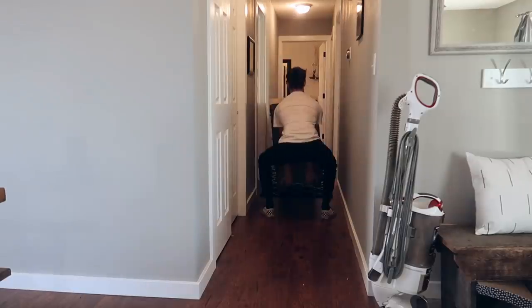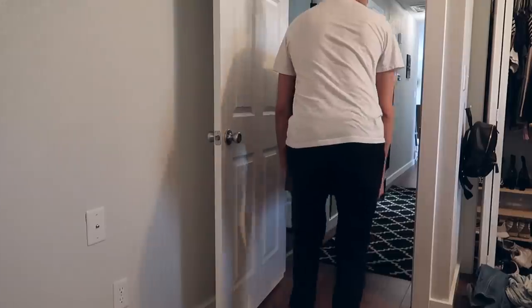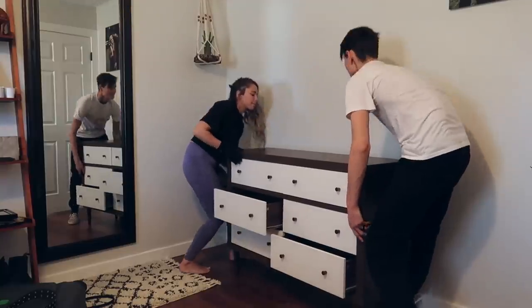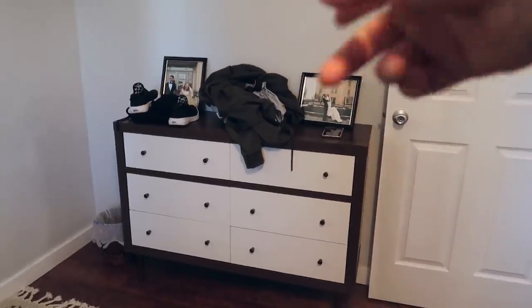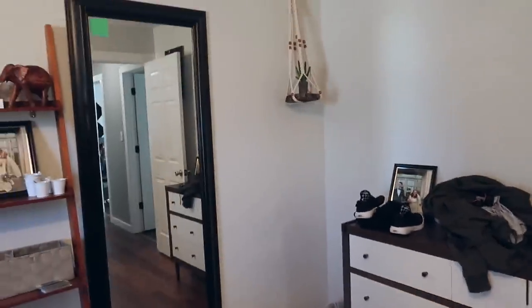Now we're doing the moving process. We are moving my old dresser out and then we'll move my new dresser in. Then we'll move Dawn's dresser out and then we'll move Dawn's new dresser in. Our room looks huge now!